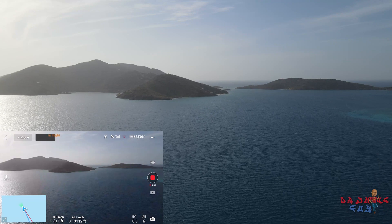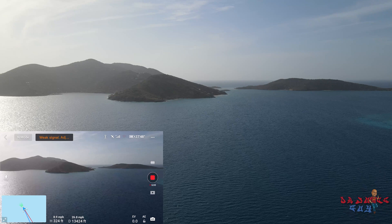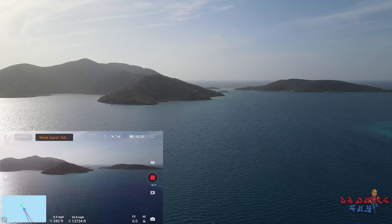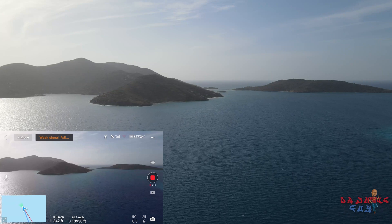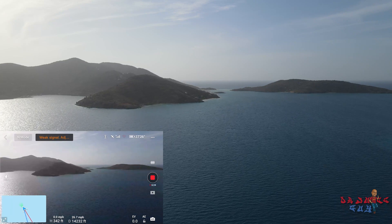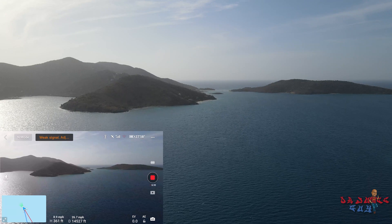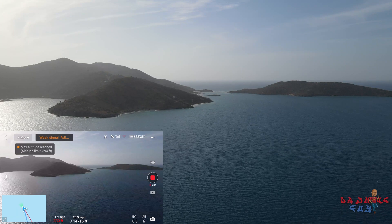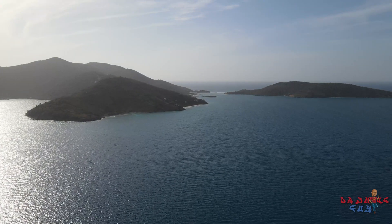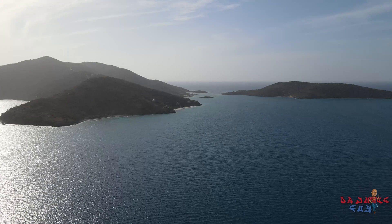That's 13,000 feet and going. I still have 25 to 26 minutes of flight time remaining, and I'm just at 14,000 feet. I'm almost to Jost Van Dyke. I have my phone on do not disturb, but calls are still coming through — I don't like that. 15,000 feet, weak signal.